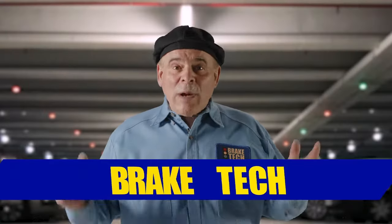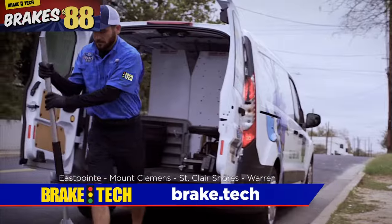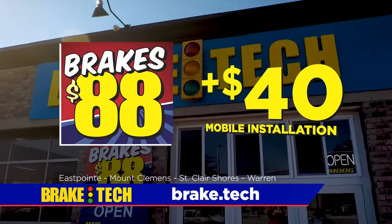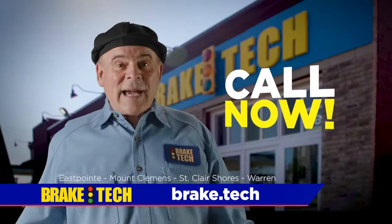Need new brakes? Why waste your day waiting in a shop when Brake Tech can come to you? Any place you can change a tire, Brake Tech can change your brakes. Brake pads are 88 bucks, and for $40 more, have them installed at your home or your work. Call Brake Tech now.